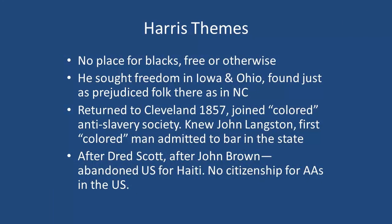There wasn't any place for him to go to medical school at that point. The themes you find in his life are the lack of a place — a place to be educated, a place to work freely, a place where free blacks could not be captured and sold down to Mississippi, as in '12 Years a Slave.' He found a lot of prejudice against free blacks in Ohio and Iowa as well as North Carolina. He joined the Colored Anti-Slavery Society in Cleveland in 1857 and became friends with John Langston, who was the first colored man admitted to the bar in the state. After the Dred Scott decision said African Americans can never be citizens, Dr. Harris was involved in John Brown's raid — he wasn't with them, but he helped raise money for them. That ended in disaster.